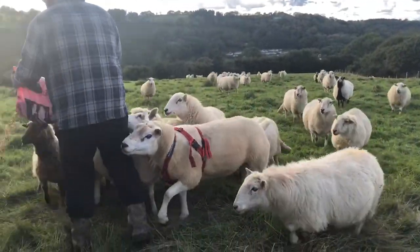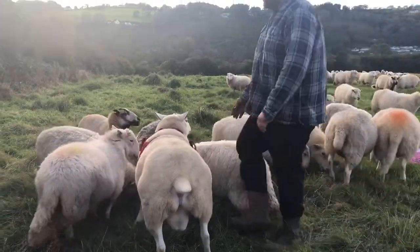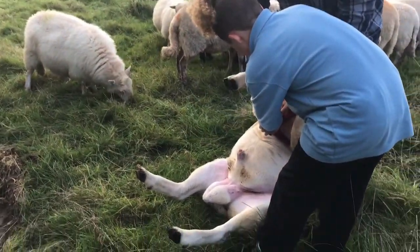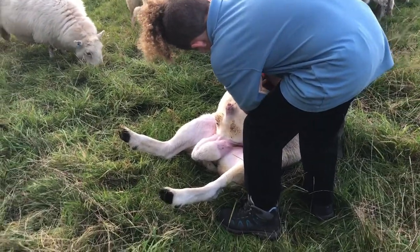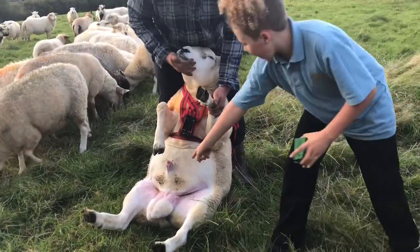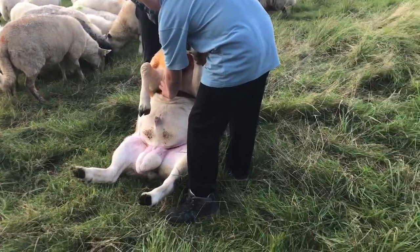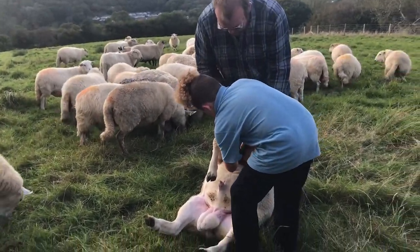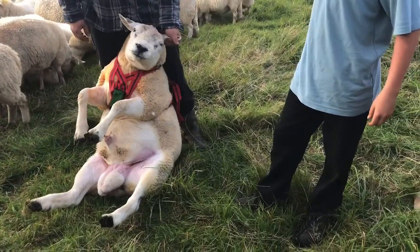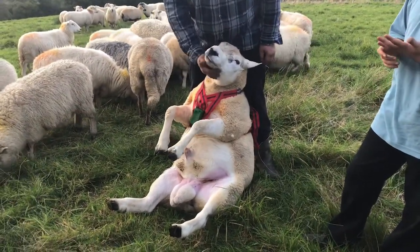We're going to change the crayon on this gorgeous boy here. He's a big boy. So we're changing his colour - two weeks in, he's been orange for the first two weeks, now he's going to be green. So any new marks he leaves on the ewes, we'll know they'll be due in sort of two to four weeks, and then we'll change them again after four weeks.